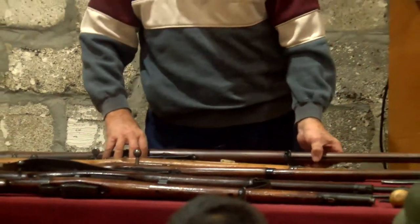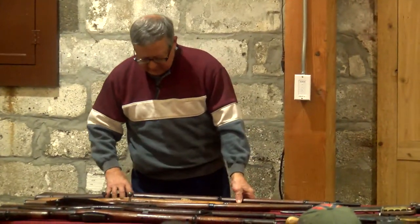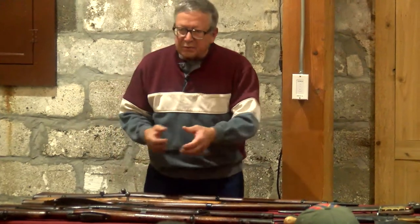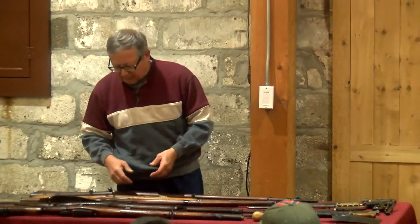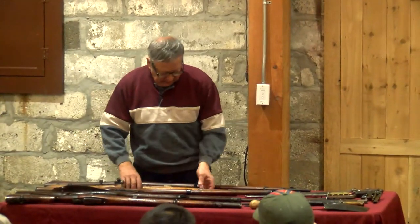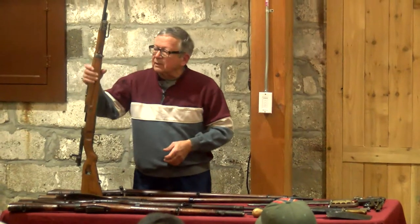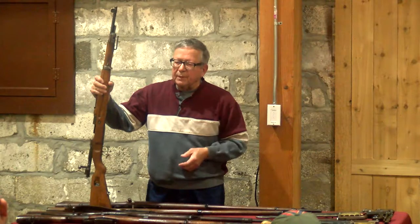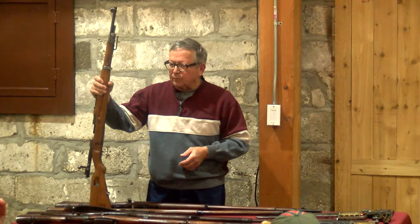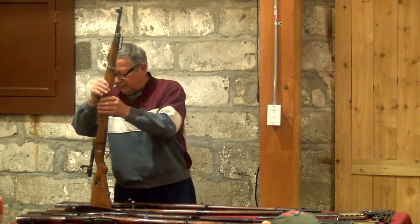You'll also notice that these guns are extremely long. During the war they found that in a trench, especially with a bayonet on it, you can't swing it around. So the Germans began work on what they called a short rifle — this is the 98AZ, which developed into the K98, which you might be familiar with. That was the Second World War German gun, about the same length as this one with slight modifications.